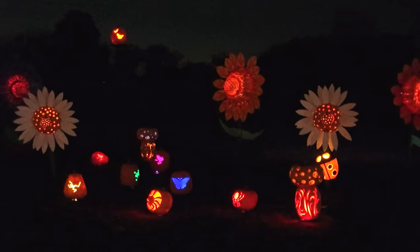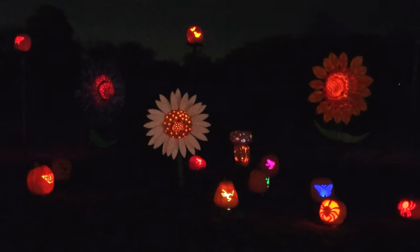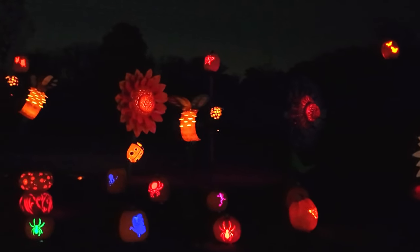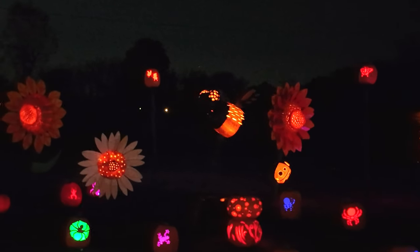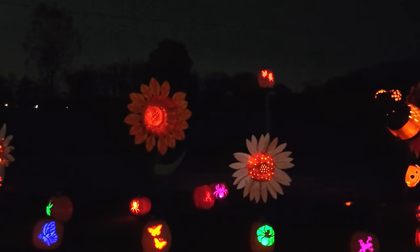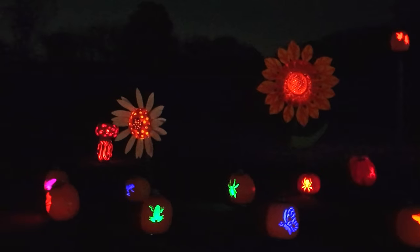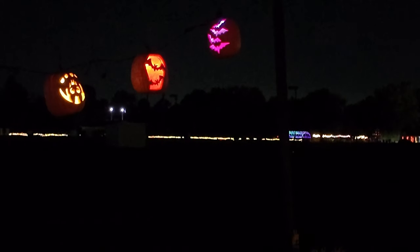Over in this area here it looks like they're all flowers, with some bugs on the ground and some frogs. I see some spiders in there. Some butterflies. Over here, these pumpkins are all strung up on a rope between two poles and they're all bats. All kinds of bats carved into those pumpkins. Very cool.